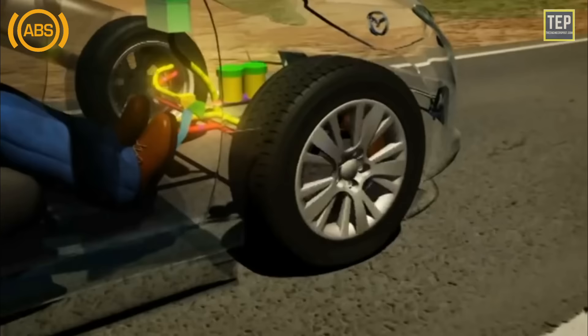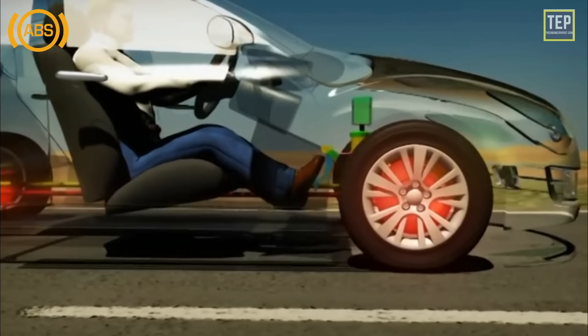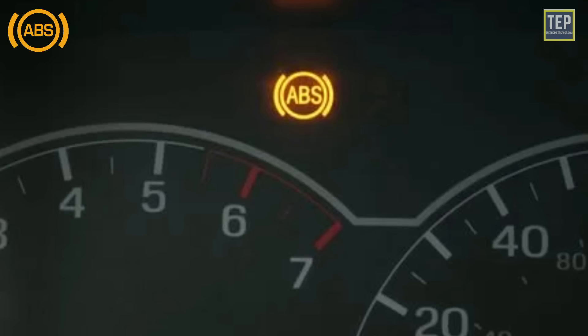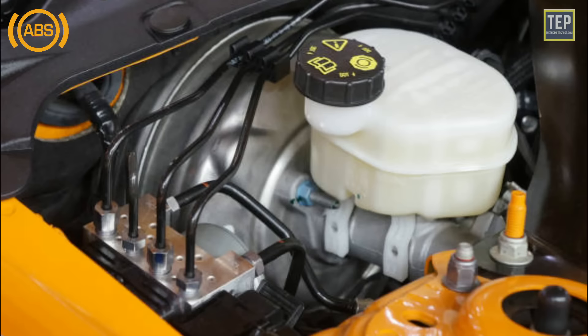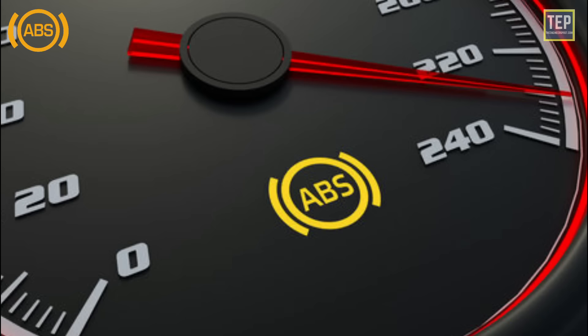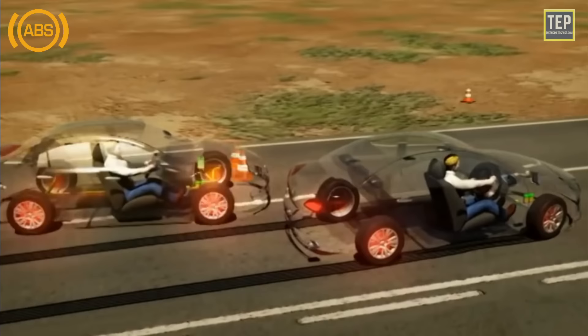The ABS (anti-lock braking system) warning light alerts the driver to a potential problem with the ABS system. Special sensors monitor the speed of the wheels — if one or more wheel speed sensors are inoperative or defective, or if there is a problem with the wiring, the ABS warning light will remain on. The ABS prevents the wheels from locking up when a driver slams on the brake pedal in an emergency situation or on a wet or slippery surface.